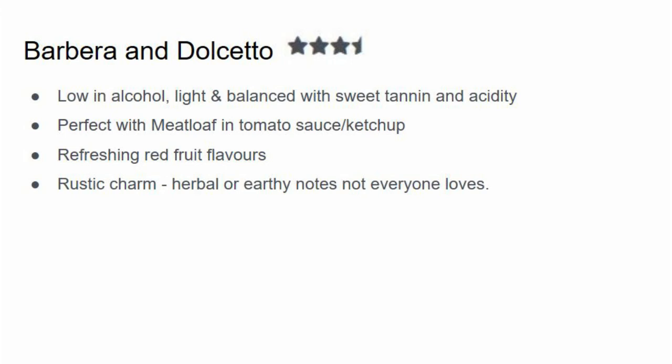My final pairing is either a Barbera or a Dolcetto. These are Italian red wines that are typically low in alcohol and light, balanced with sweet tannin and acidity. They're perfect with meatloaf in a tomato sauce or ketchup-style sauce because they're acidic and won't clash with those sauces. A Cab Sauv or Merlot against ketchup or tomato sauce might make the wine taste flat, whereas Barbera, Dolcetto, and even Zinfandel — which is high in acidity — will go perfectly. I give it three and a half stars because these wines have a rustic charm with an herbal or earthy note that not everyone loves. That wraps up my top five pairings with meatloaf.